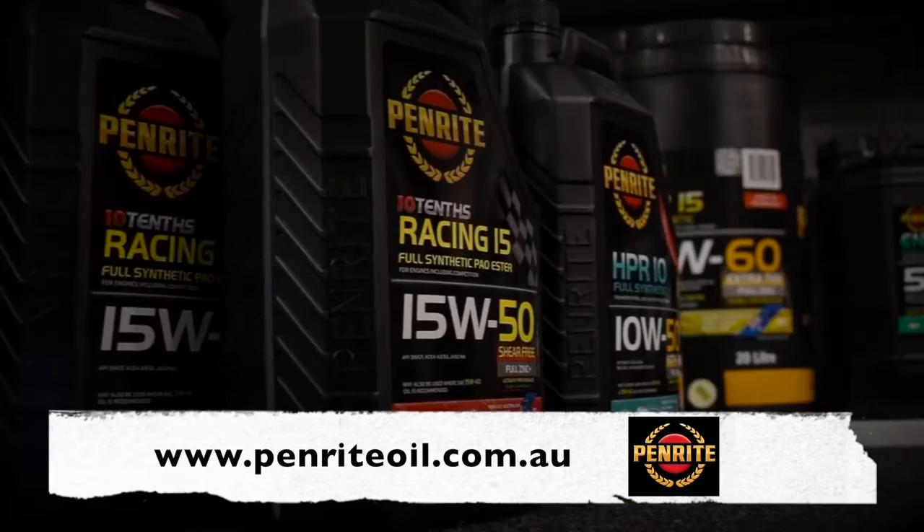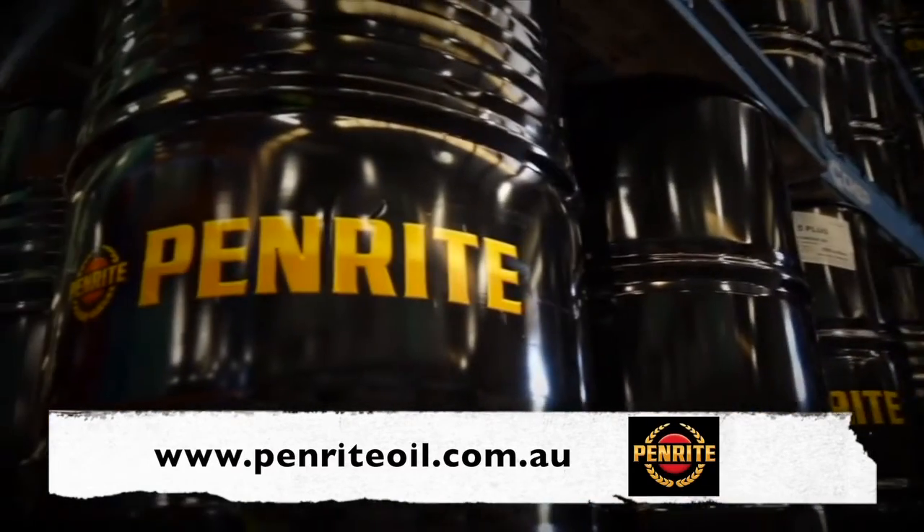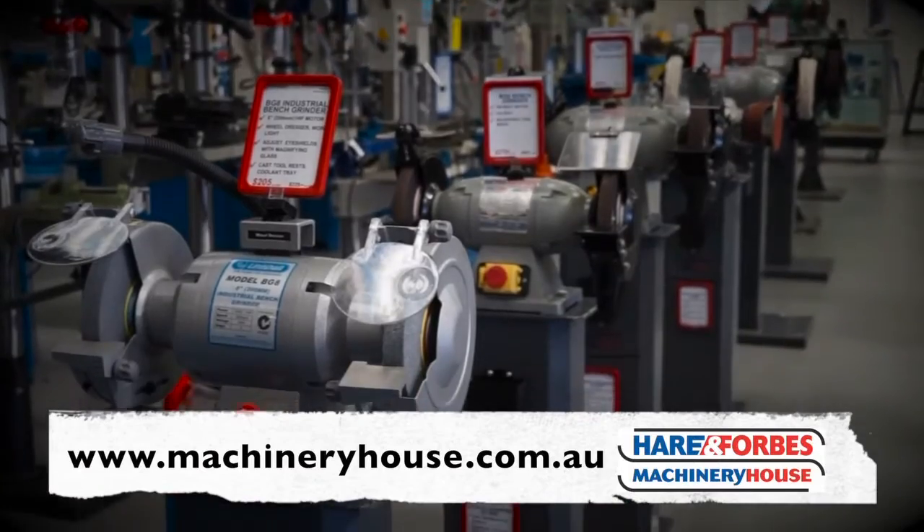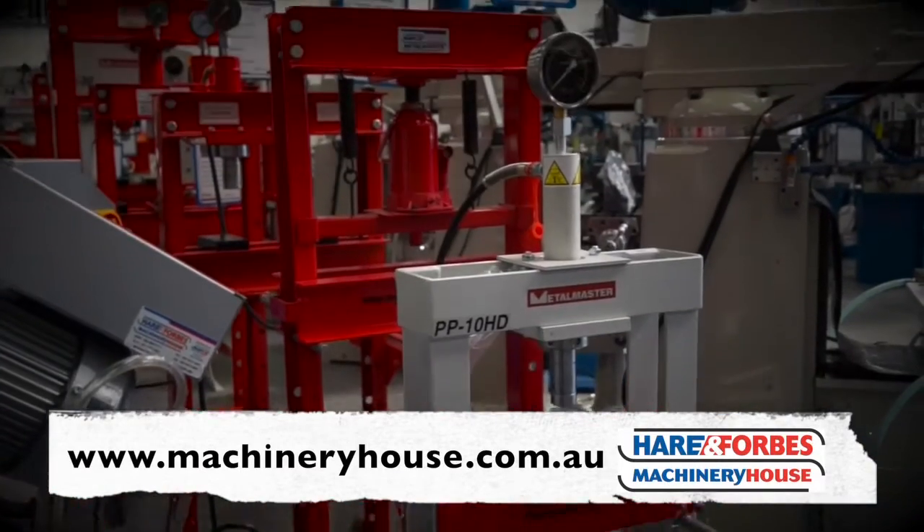For oils, coolants, additives and technical assistance — oil right, use Penright. And Hare and Forbes has the range. Buy online at machineryhouse.com.au.